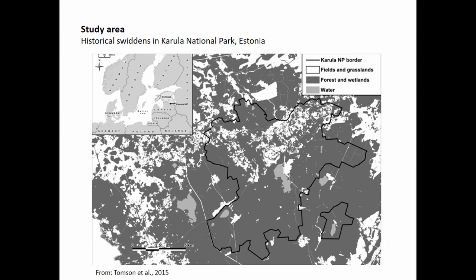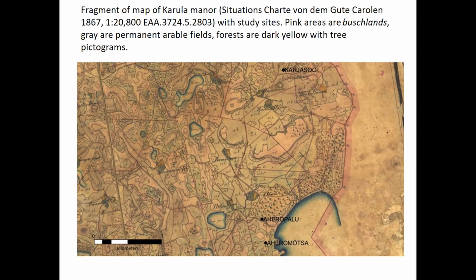We used these sites to check whether the features we expected swidden soils to have are actually there. The study area was in Correlation Park, Estonia. Here are the maps that Pille found in archives. The pink areas on the map are marked as bushlands — not because they are covered by bushes, but because the trees that grow there are not allowed to mature. They are repeatedly cut at a young age and converted into swiddens. So it's amazing that in Estonia, where some permanent fields have existed for thousands of years, they co-existed with swiddens on knolls and hilly areas.